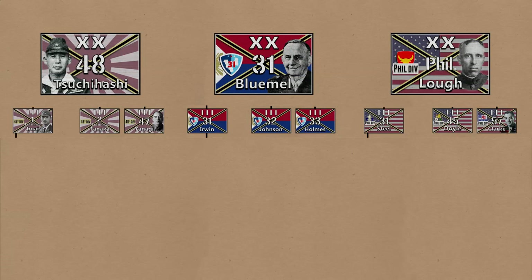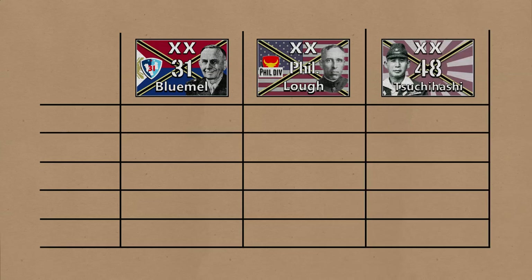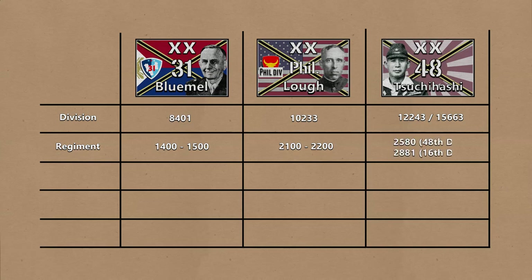About sizes: although these divisions have the same basic setup of three infantry regiments of three battalions of four companies, there is a significant difference between the sizes of these units. A Philippine Army Reserve Division has an authorized strength of 8,401; the US Philippine Division had a strength of 10,223; and the Japanese 48th Division had a strength of 12,423 or 15,663. For the infantry regiments, the size of a Philippine Army regiment was around 1,400 to 1,500. US Army or Philippine Scout regiments had a strength of around 2,100 to 2,200 men, and the Japanese regiments had an authorized strength of either 2,580 if motorized or 2,881 if not.